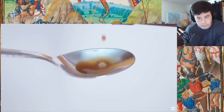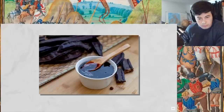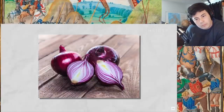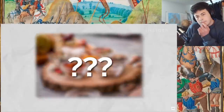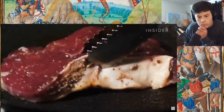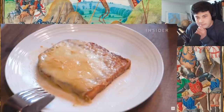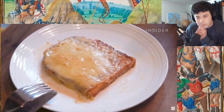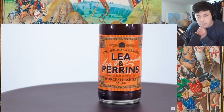Worcestershire sauce is a condiment made through a long-established maturing process with malt spirit vinegar, molasses, red onions, garlic, anchovies, tamarind, and secret seasoning. The sauce can be enjoyed in a variety of ways — used to complement steaks, burgers, cocktails such as a Bloody Mary, and a British favourite, cheese on toast. But how did this famous sauce come into existence here in the West Midlands?